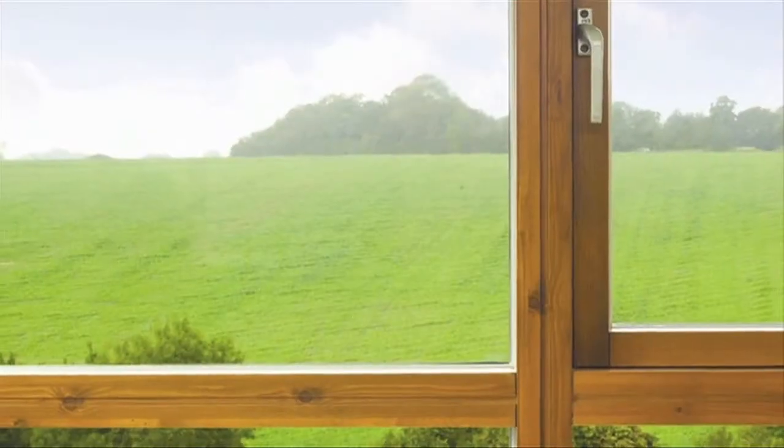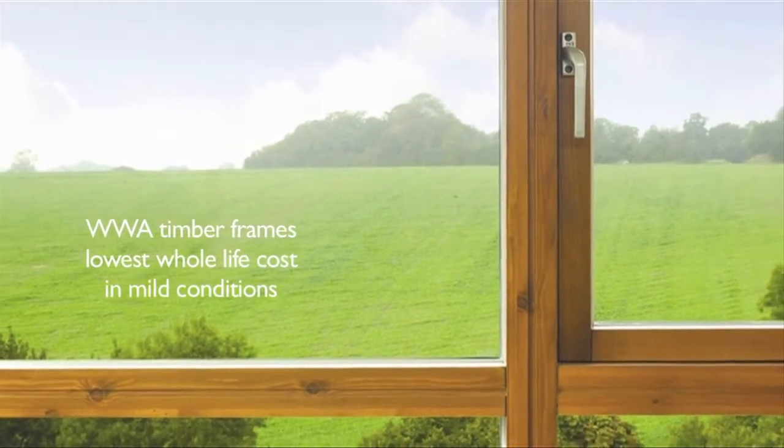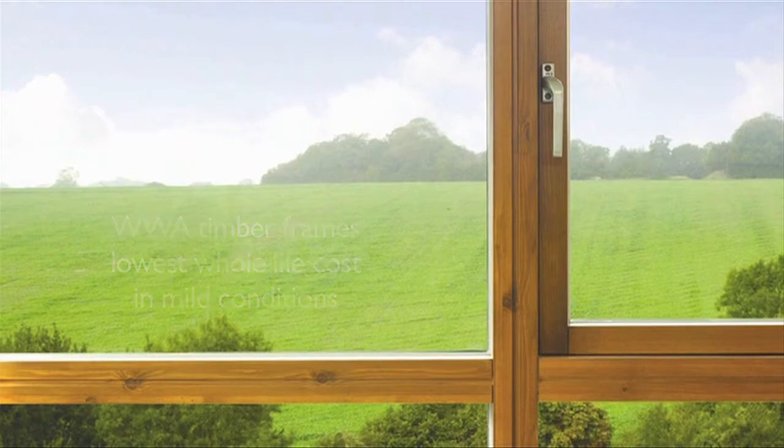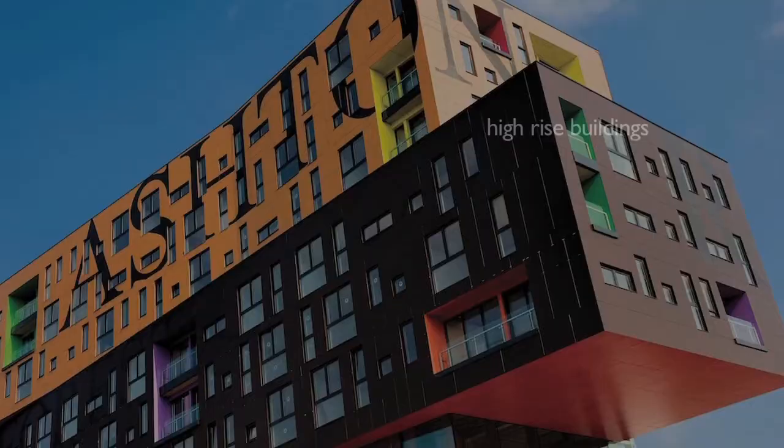The study found that although PVCU windows have the lowest initial cost, Wood Window Alliance timber frames have the lowest whole life cost in mild conditions typical of suburban housing. In more severe exposure conditions, we found that aluminium clad timber frames have the lowest whole life cost. This type of window works best for high rise buildings, coastal or other exposed areas.